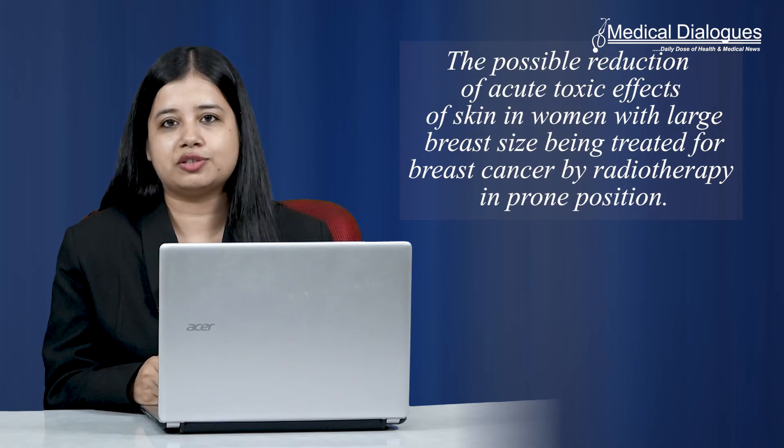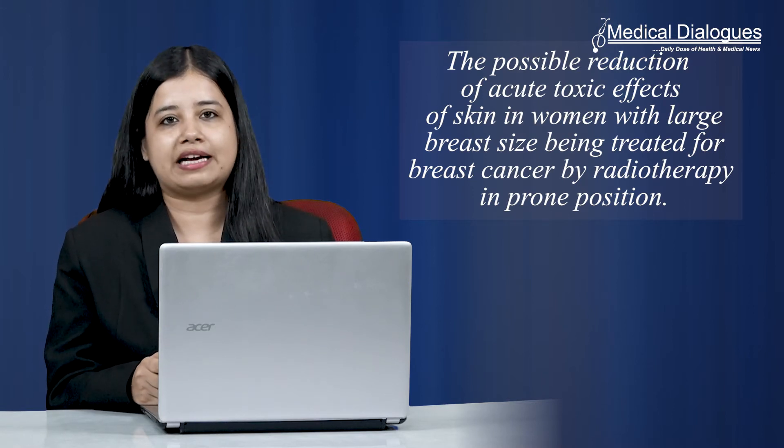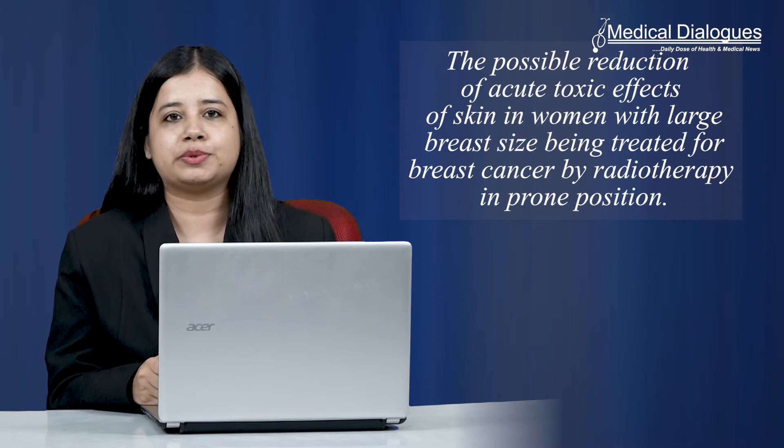Hello and welcome to Medical Dialogues Journal Club, your daily dose of health and medical news. I'm Isra Zaman and today I'm going to talk about the possible reduction of acute toxic effects of the skin in women with large breast sizes being treated for breast cancer by radiotherapy in the prone position.